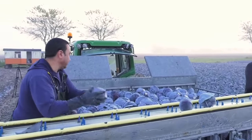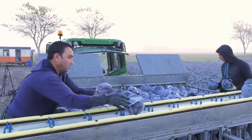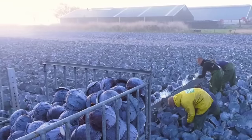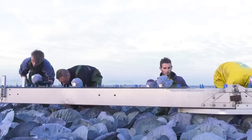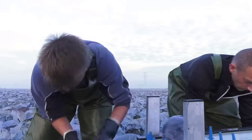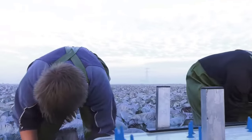The end of September to November every year is when thousands of labourers flock to cabbage farms in the Netherlands to work. On average, these workers will work six hours a day, and their pay is about $35 per hour.